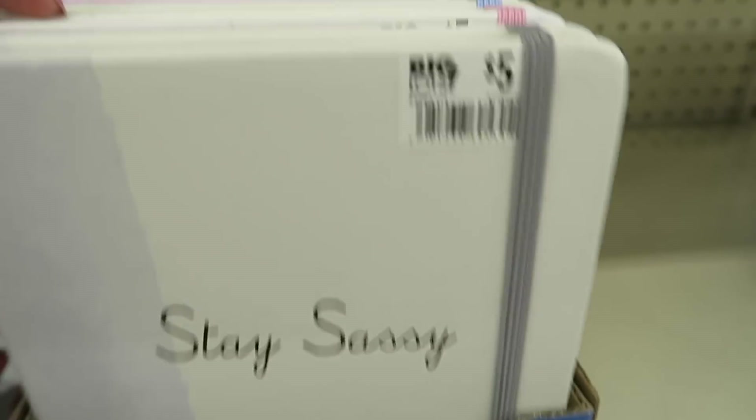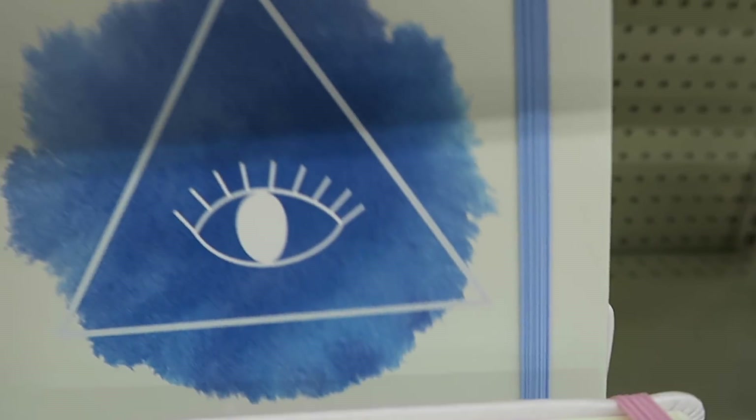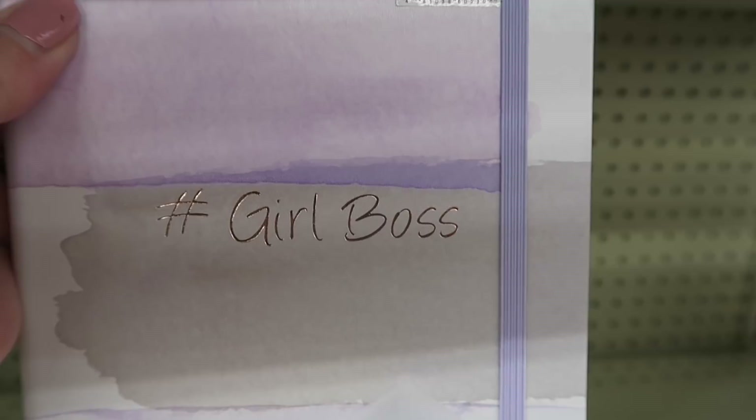I can't get them out of there — they're stuck. Can't get them, sorry about that. They've got 'Girl Boss' — I like that — and 'Stay Sassy.'